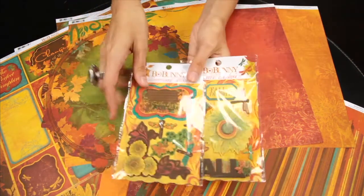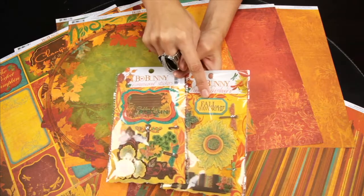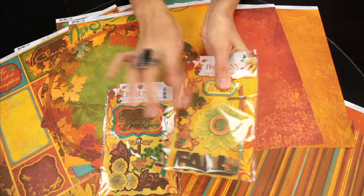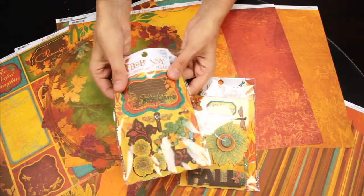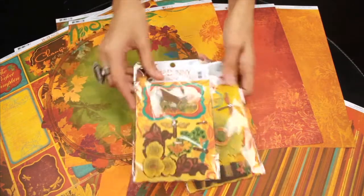Now for some added dimension in these smaller sets, this is the layered chipboard — it's sturdier and it does have a little bit of glitter and rhinestone bling. And then these are the cardstock stickers, so they're slightly flimsier, and they're a cardstock material, and they also have a little bit of glitter and rhinestone bling.